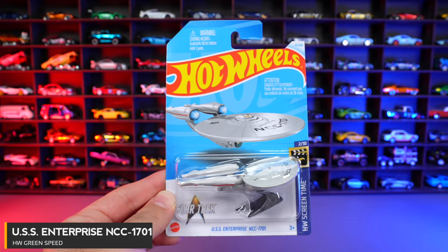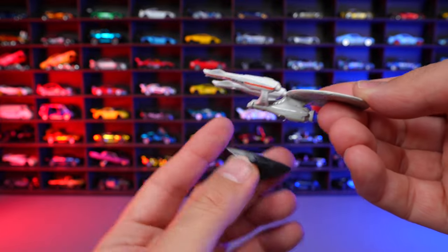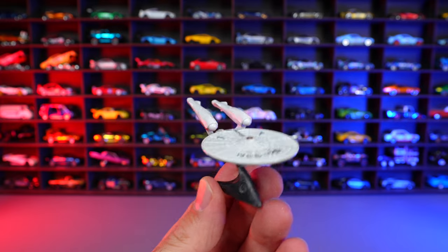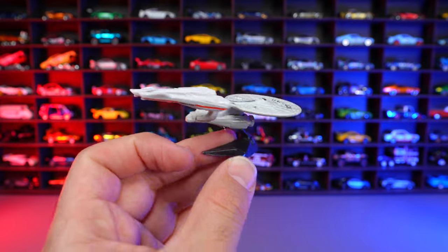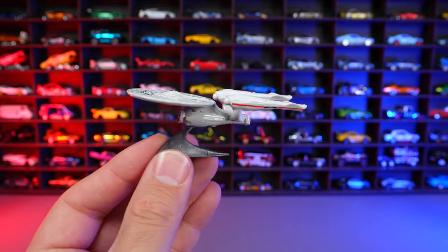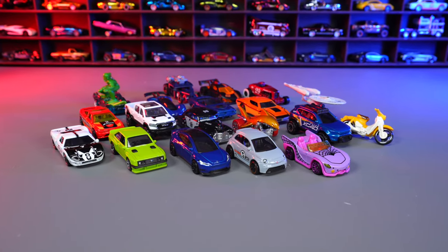USS Enterprise NCC 1701 from HW Screen Time. This one comes with a little stand so you can display it. You just put it right on the stand and it sits like the Star Trek vehicle. I'm not a fan of these style of vehicles in the Hot Wheels lineup — I don't think they belong. Comment down below your favorite car from the new 2024 release Hot Wheels.